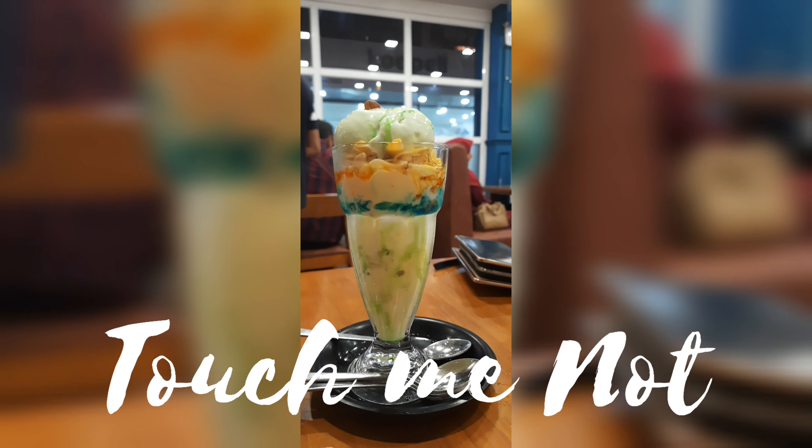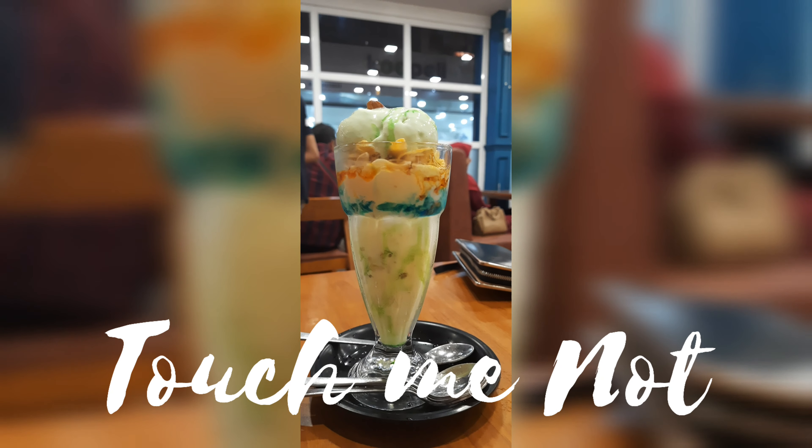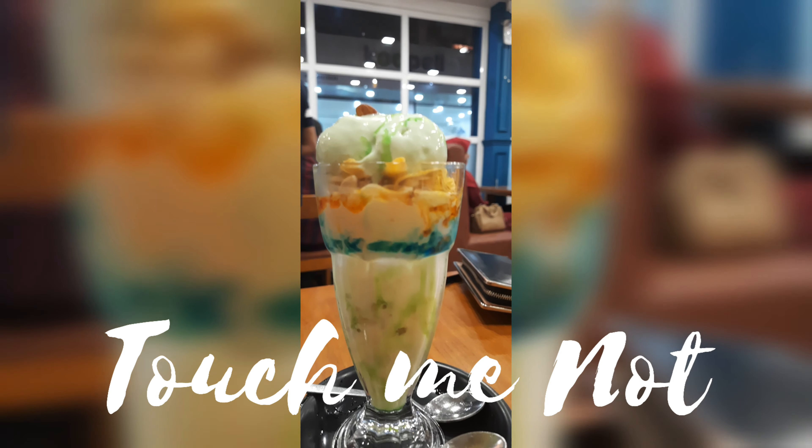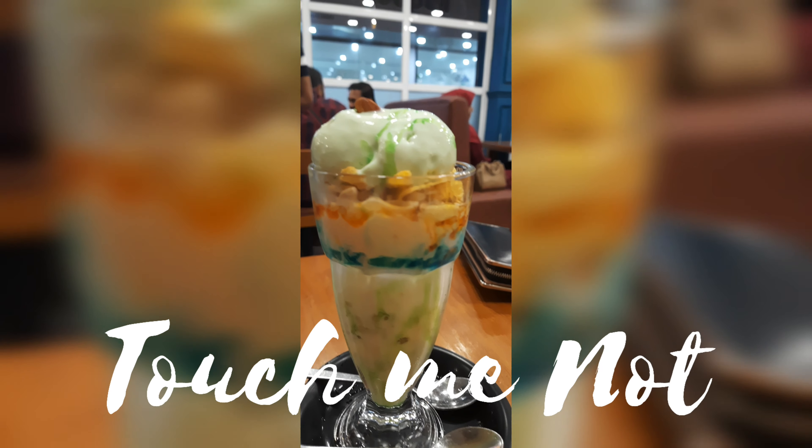We will order the 'Touch Me Not'. Touch Me Not is a mixture of pista, badam, blue color syrup, almonds, cornflakes, and the taste is good.